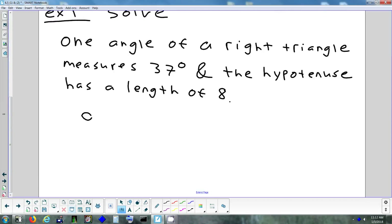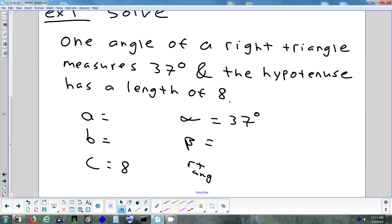Let's try solving. They can draw a picture or write it out. This problem says you have an angle in a right triangle that measures 37 degrees and a hypotenuse of 8. So this kind of problem, they're giving me an angle and a side. First thing I usually do is organize everything they're giving me into a table so we can figure out what we know and what we don't know.